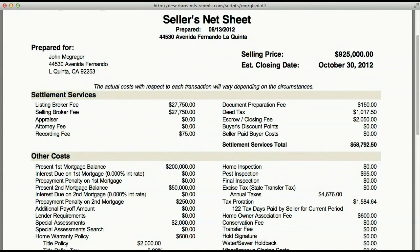With your settlement services, you've got your listing broker fee of $27,750, which is equivalent to 3% of your $925,000. You also have another 3% on the selling side — another $27,750. You'll also have a recording fee that the county charges of $75, a document preparation fee of $150, and the county also charges a deed tax of $1.10 per thousand of sales price — so $1.10 per thousand of $925,000 is $1,017.50.